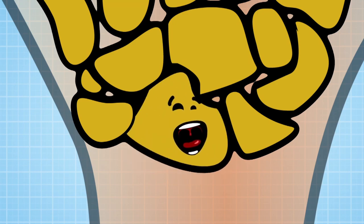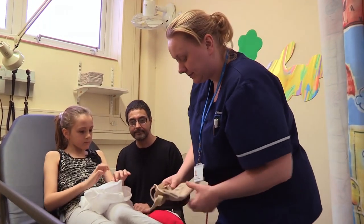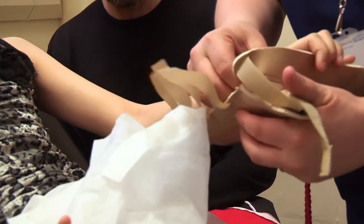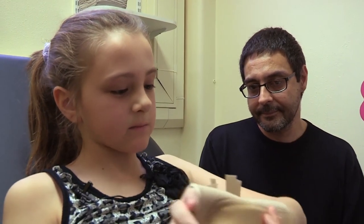Looking at the x-rays, there's no gross deformity and no particularly obvious break. I can't find any obvious break of the bone. In some circumstances there can be a little break you can't see in the first 24 hours, but at the moment I think that's unlikely — we'll go on the side of caution. To help Ellie's hand heal, she's getting a scaphoid splint to wear. I'm just glad they gave me this — it might make it better.